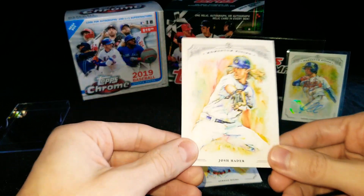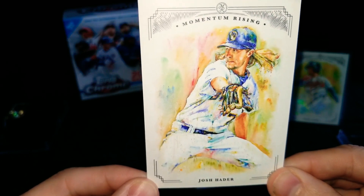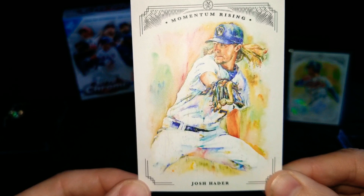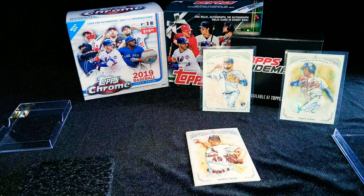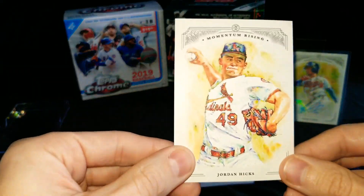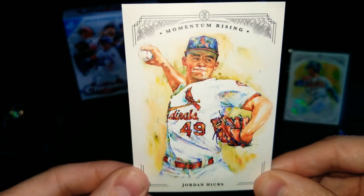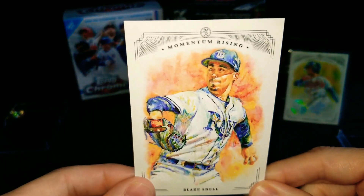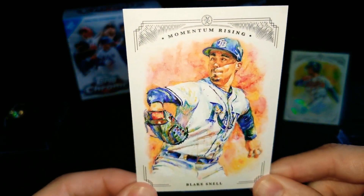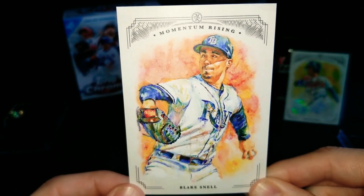Next card is going to be a Josh Hader — got his hair out, flapping in the wind. That's awesome, that's a cool looking card. Let's move on to a Jordan Hicks, St. Louis Cardinals. Very nice. Looks like we have a Blake Snell — another action shot there, very cool. I like that background. Nice.